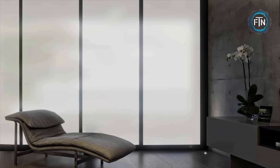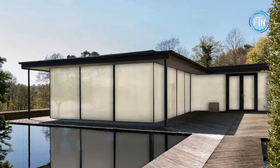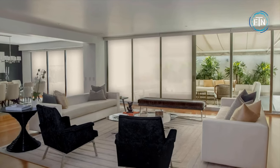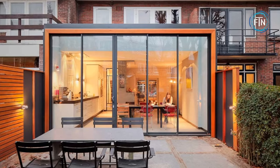This feature is particularly useful for bathrooms, bedrooms, and offices. Smart glass can be integrated into various architectural and interior design elements, enhancing the aesthetics of a space. It can be used in windows, doors, partitions, and even curved or irregularly shaped surfaces, providing a modern and sleek appearance.